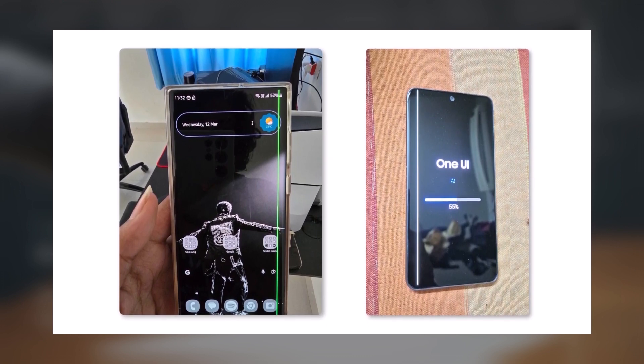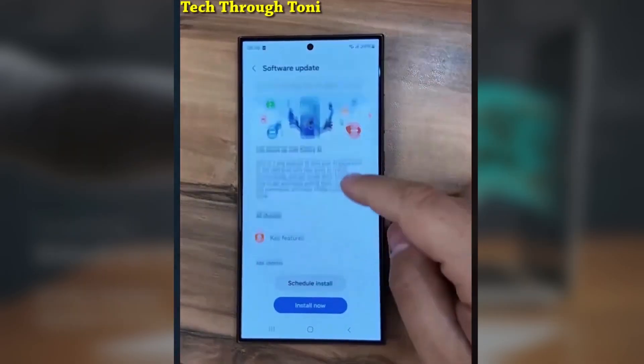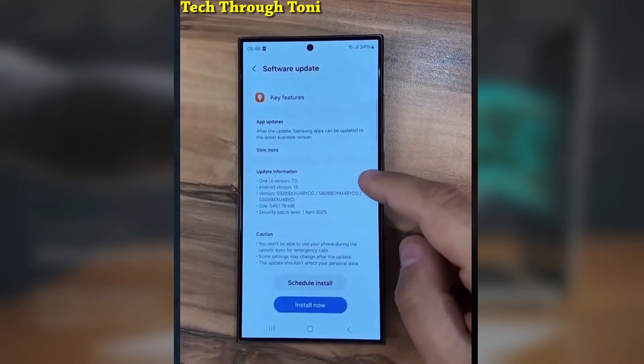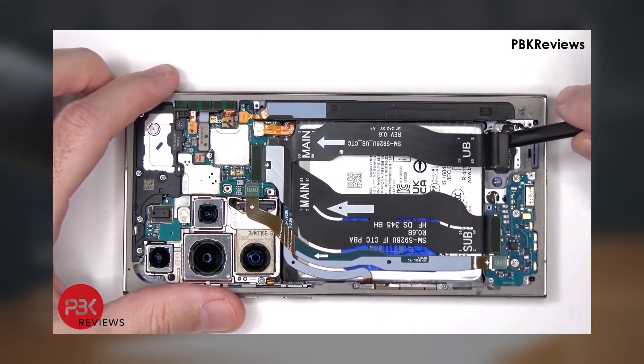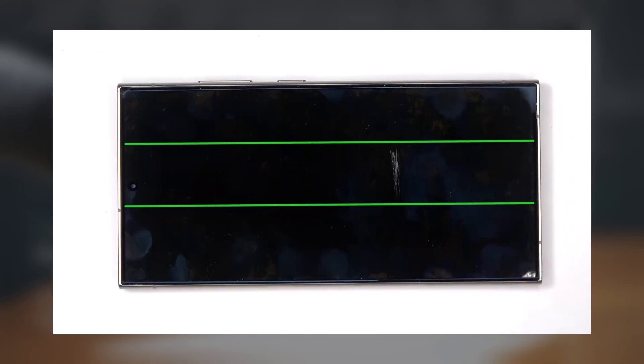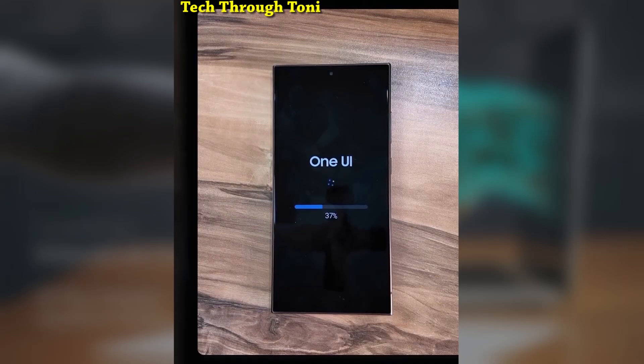You might be thinking: why does that even happen? Well, it turns out that during the update process, your phone can get pretty hot. And when that happens, the tiny flex cables inside — which connect your display to the motherboard — can get damaged. Once those cables take a hit, you start seeing lines on your screen. It's even worse if you're charging your phone during the update, as high temperatures during this process can really push the device to its limits. And that's when the damage usually occurs.